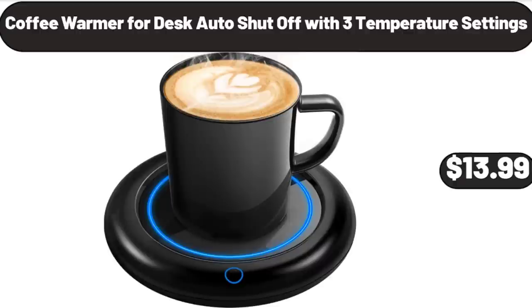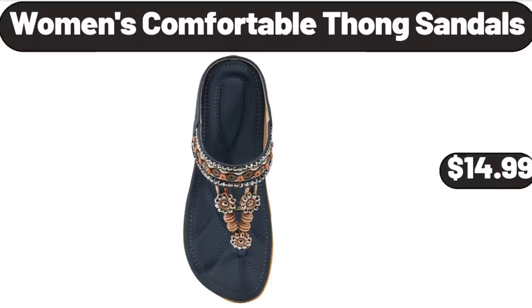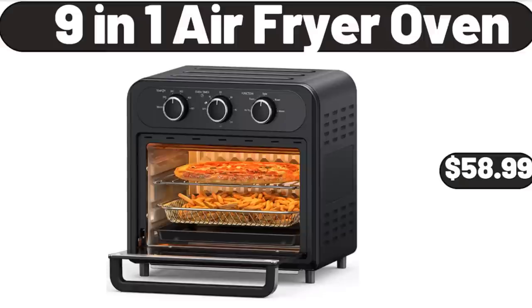Coffee Warmer for Desk, Auto Shut Off with 3 Temperature Settings, $13.99. Women's Comfortable Thong Sandals, $14.99. 9-in-1 Air Fryer Oven, $58.99.